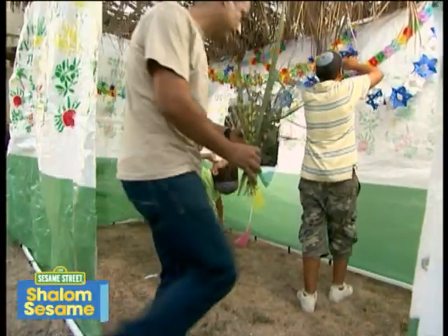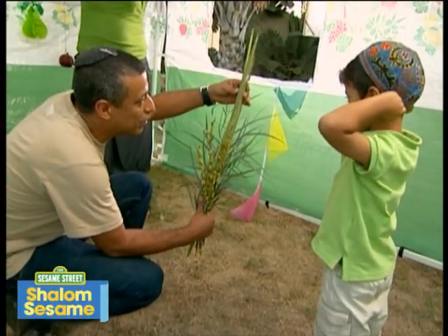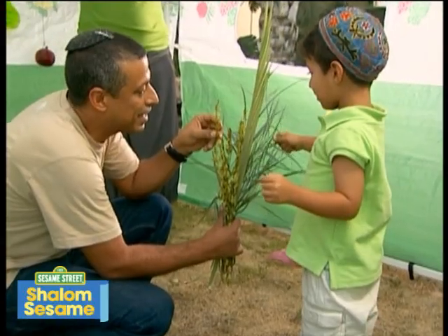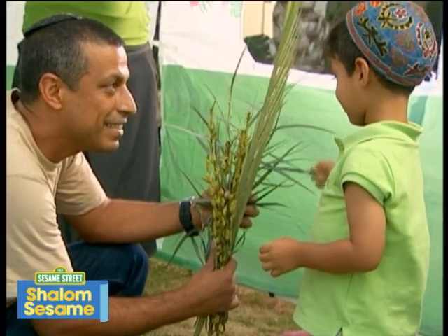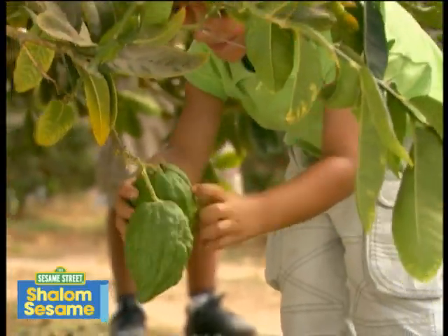Later we will bring in the lulav and the etrog to shake. Our lulav has three types of branches: palm, myrtle, and willow. The etrog is a special fruit that grows on trees and smells like a lemon.